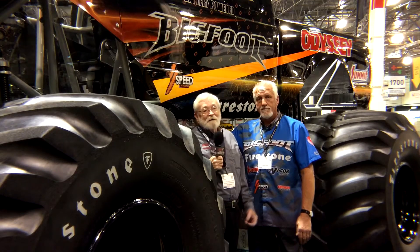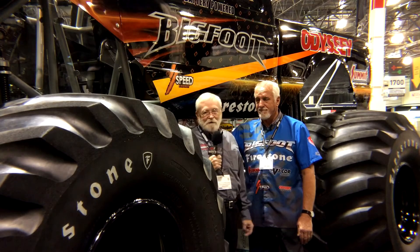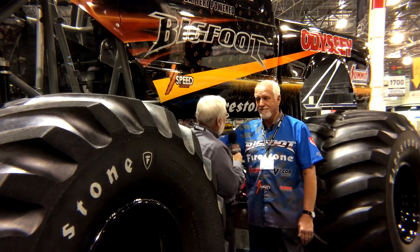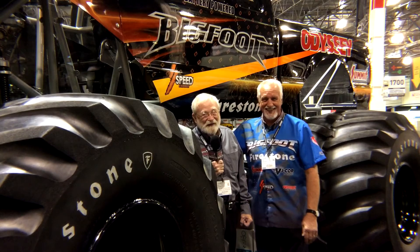It was inevitable — electric vehicles, lithium-ion batteries, and the technologies have been with us for almost 20 years. Stay tuned and watch the electric-powered Bigfoot truck — we're all going to have some fun with this. And as Jim says, watch it, because you won't hear it!